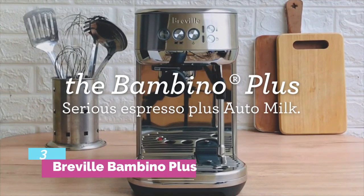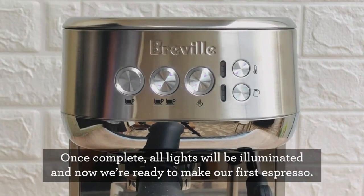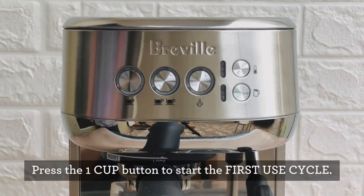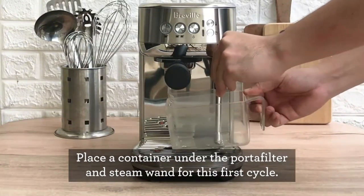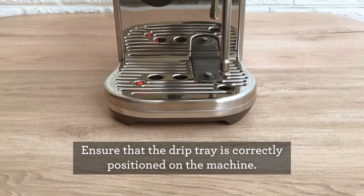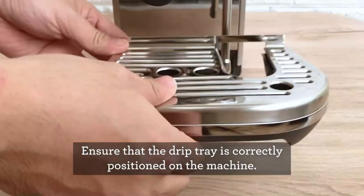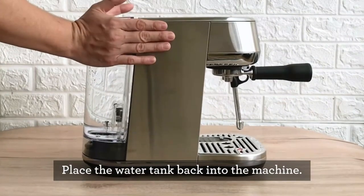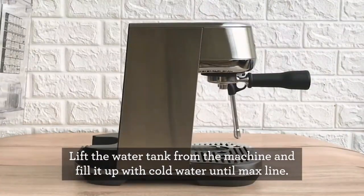Number 3: Breville Bambino Plus. If you want to make high-quality, cafe-quality espresso and milk drinks at home, the Breville Bambino Plus is among the most consistent and best espresso machines we've found. While it isn't as convenient as super-automatic machines, it mostly automates the milk steaming process with much better results than its super-automatic siblings. Our only major gripe is the lack of a built-in grinder, so factor in that additional purchase.